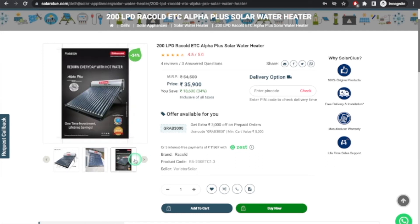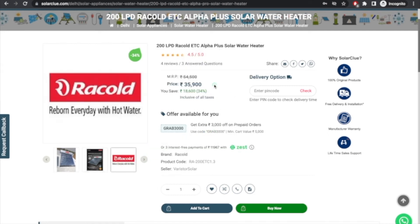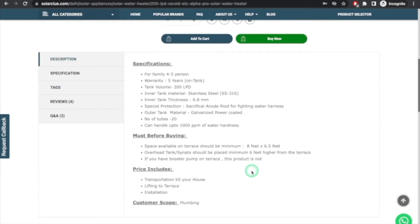This is the official product catalog with the Racold logo. The MRP of this product is 54,500 rupees and you're getting it for 35,900. On top of that, you get a 3,000 rupee coupon, bringing the actual price to 32,900 rupees. The pin code shown is 110007 for Delhi, and it shows delivery and installation will happen in two to seven days. The product can handle four to five members. Warranty is five years on the tank. The tank volume is 200 liters, the inner tank material is stainless steel 316, and there are 20 tubes. It also specifies how much water hardness it can handle.